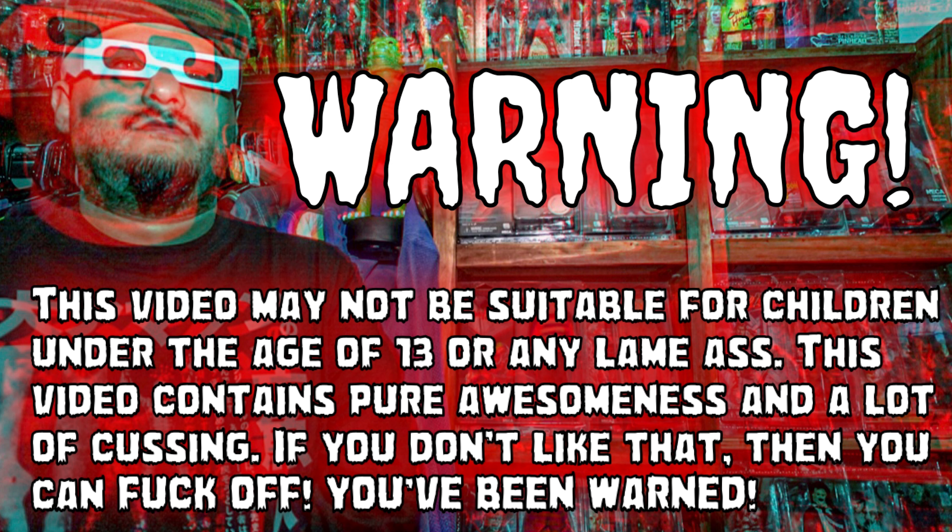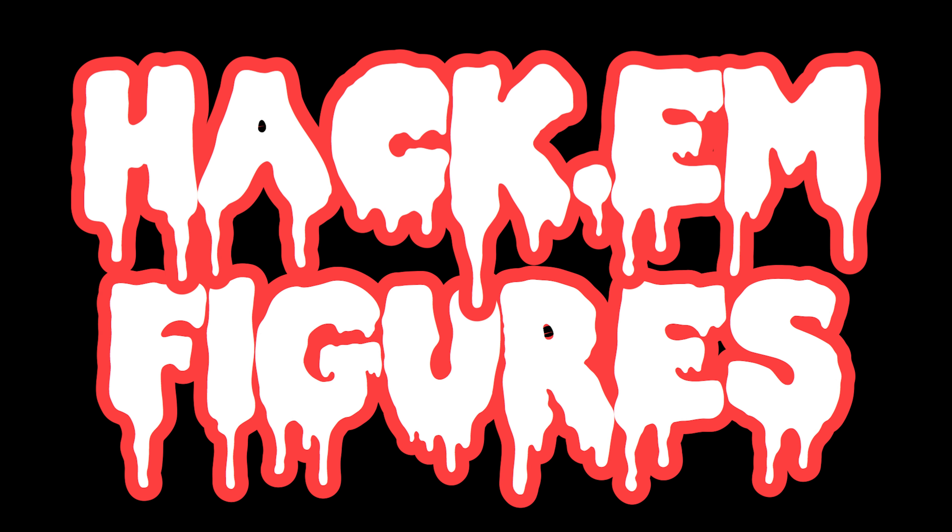Warning: this video may not be suitable for children under the age of 13. This video contains pure awesomeness and a lot of cussing. If you do not like that, then you can fuck off. You've been warned.